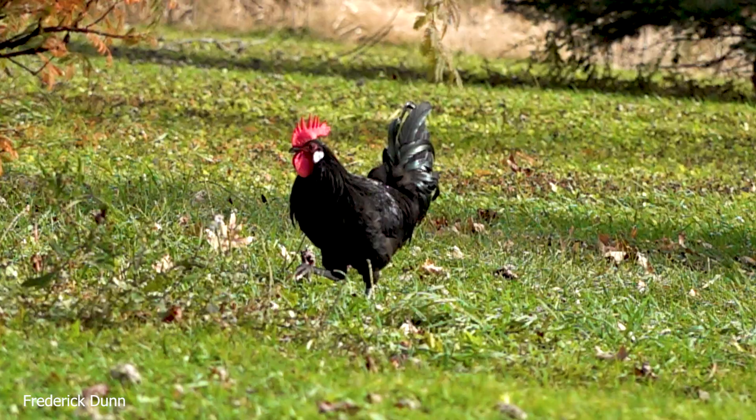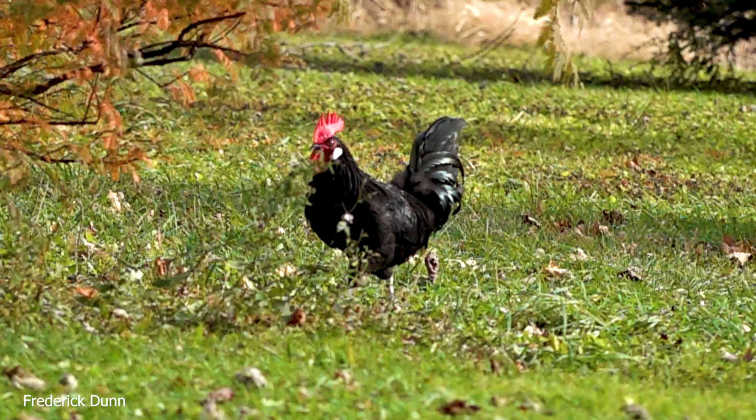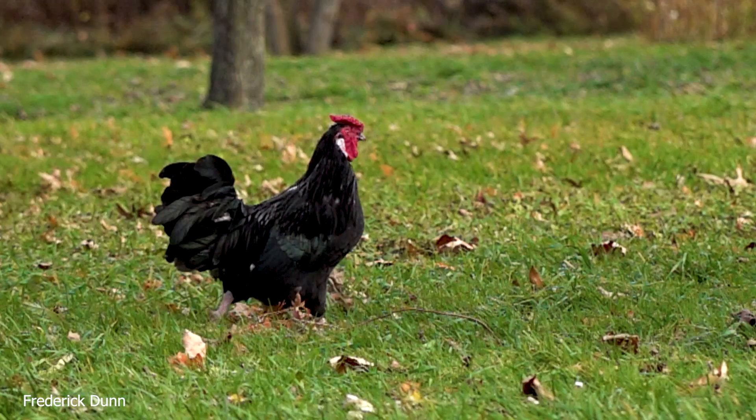He's got black feathers with beetle-green highlights and a tall single comb. But if you look at his legs, he has little tiny spurs. This rooster is not very old, so he's not going to be doing any scrapping. But there's another rooster that will — and he's got long spurs. In fact, it's this rooster's father.